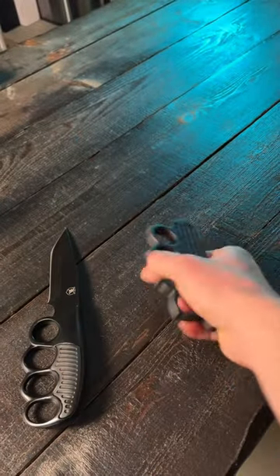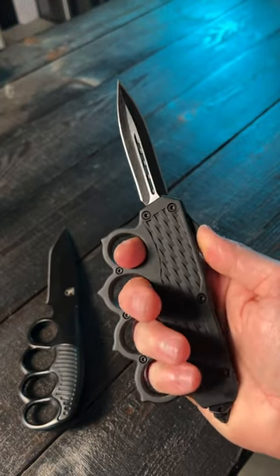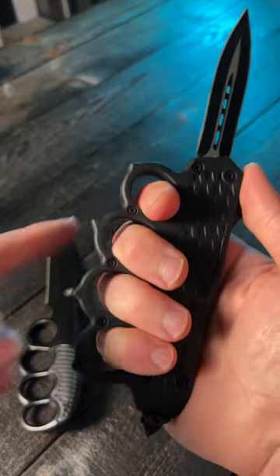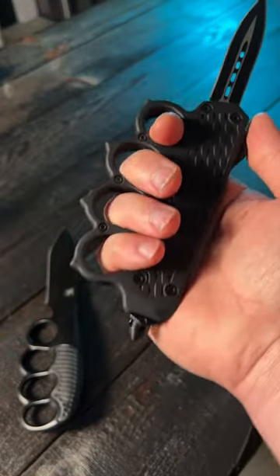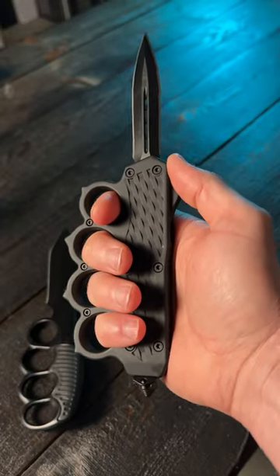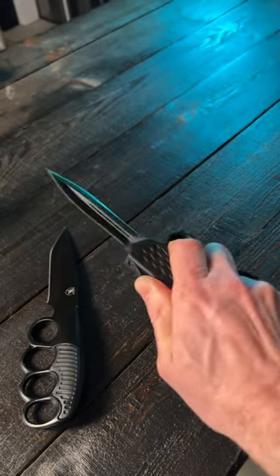But my favorite modern trench knife is this bad boy right here. This is basically an automatic trench knife. You have the OTF with the dagger style blade right there. You'll see the spikes right there on the knuckle duster. Right here's a glass breaker that also has other purposes. But when you're talking about cool modern trench knives, look no further than this guy right here.